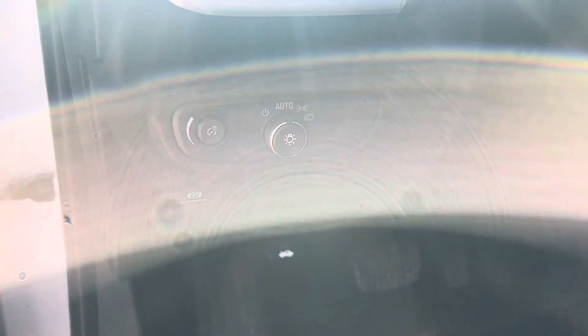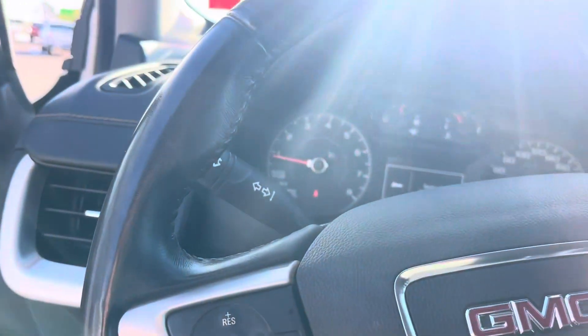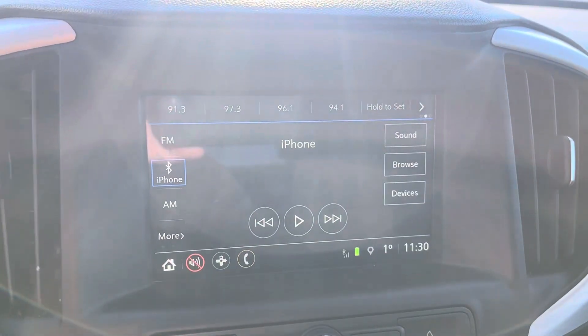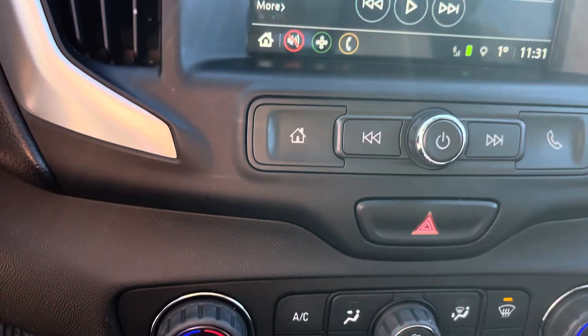On the dashboard is our headlamp selector. Over here on the steering wheel, we have cruise control. The heat's blasting right now. This is your driver information center settings right here. Push button start. GM's infotainment system. Dual climate controls in this unit.